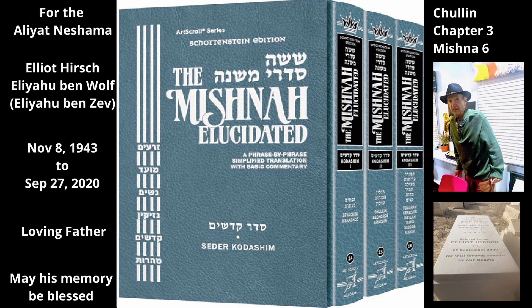The sages said that even though the Torah does not state any signs for birds, it is possible to study the Torah's list of non-kosher birds — see Vayikra chapter 11 verses 13 through 19 and Dvarim chapter 14 verses 11 through 18 — and figure out which signs make a bird kosher or non-kosher.